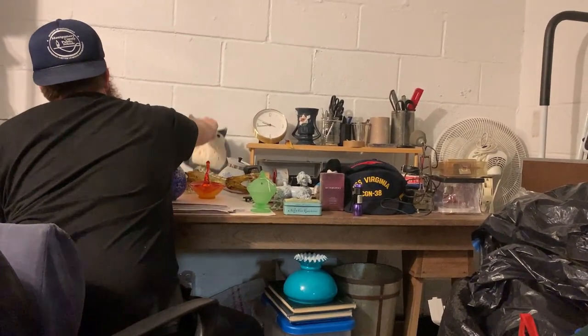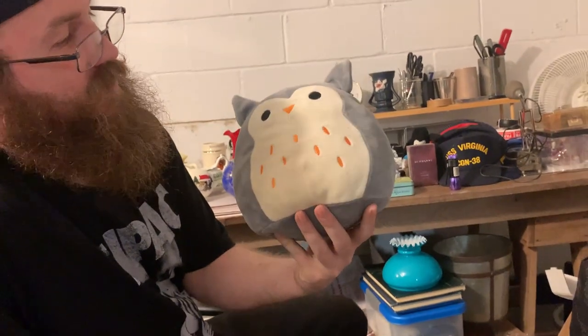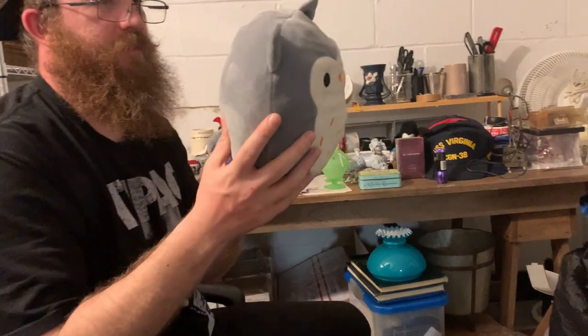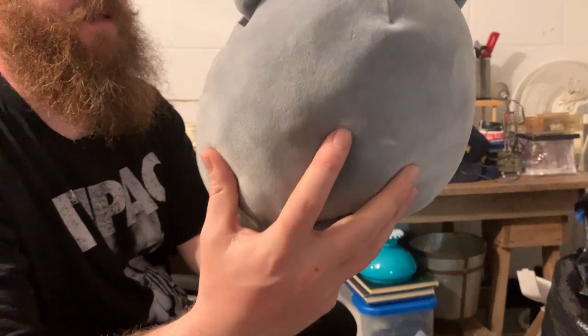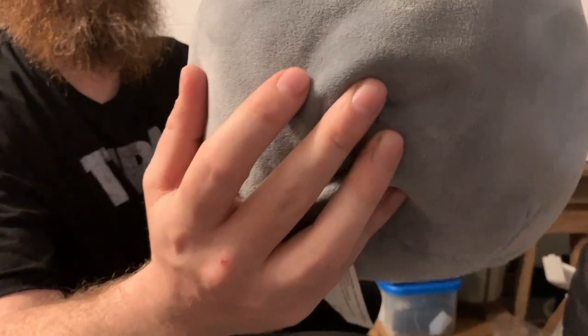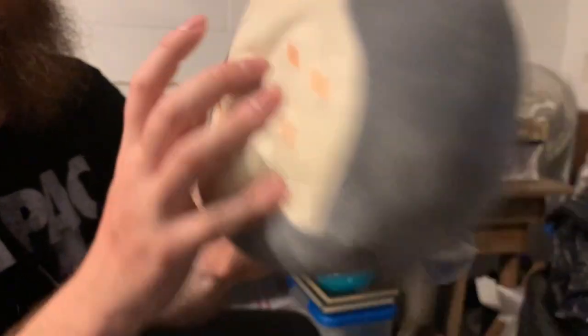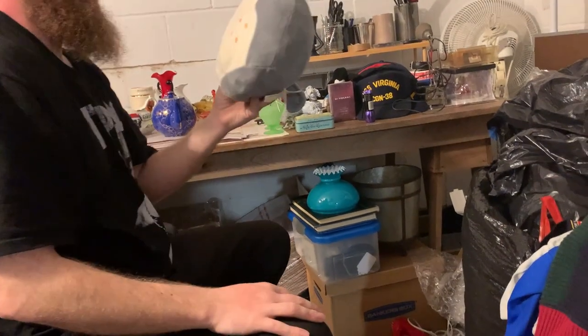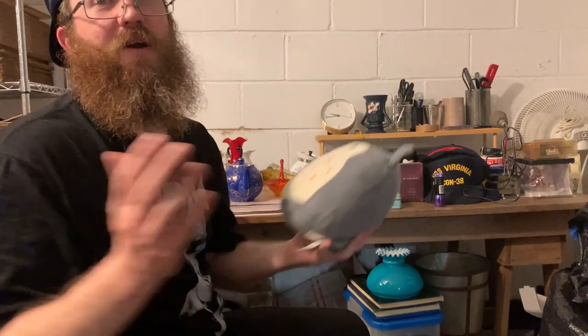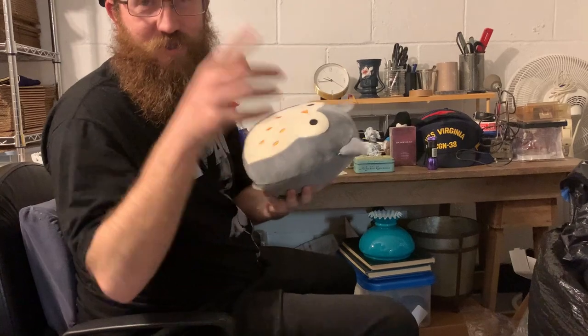I found my first Squishmallow. If you guys didn't know, these things are like crazy popular right now. This is the Owl Squishmallow. It does have some boo-boos on it — like somebody was smoking a cigarette and dropped an ash on it. But I got it because I wanted to finally get a Squishmallow. Eric got a whole bag of Squishmallows but let me get one. Shout out to Eric.